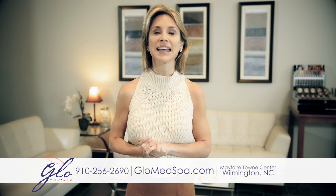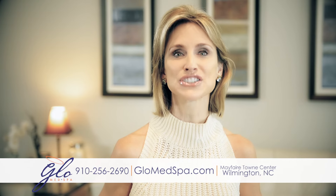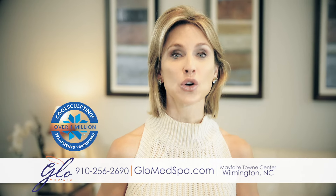Hi, I'm Casey with Glow Med Spa. For 11 years you've trusted us with your face, treating wrinkles with Botox, Juvederm, and lasers.